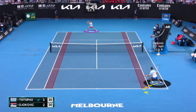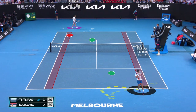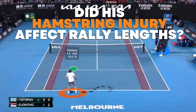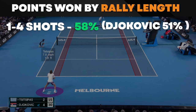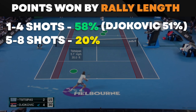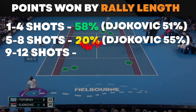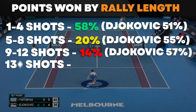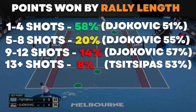I usually start these videos off with points won by rally length. Djokovic had a hamstring injury, but did that affect the points won by rally length? One to four shot points were 58% of all the points played, with Djokovic winning 51% of those. Five to eight shot points were 20% of points played, with Djokovic winning 55%. Nine to twelve shot points were 14% of points played, with Djokovic winning 57%.